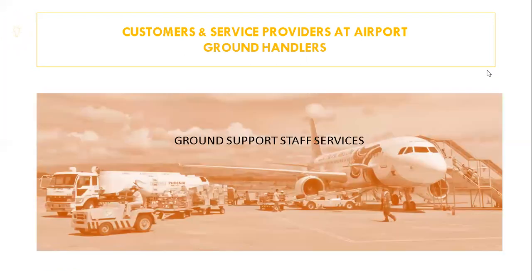Ground handling means the activities required to service a parked aircraft after its arrival and prior to its departure for another flight. Ground handling includes handling of the aircraft itself, handling of its passengers, baggage and freight. Three types of organizations can carry out this responsibility.